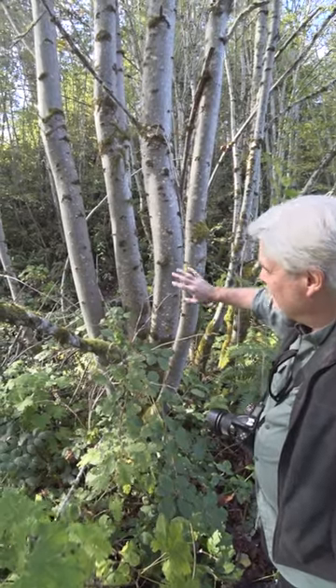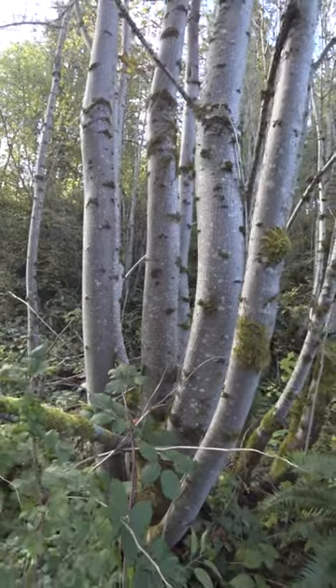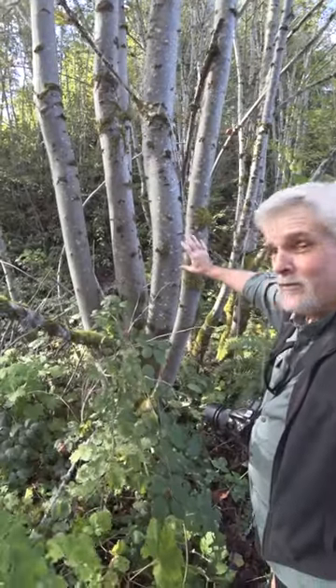I'm really attracted to the light bark, the contrast, and the side light on these trees. The texture of the bark with these little patches of moss. See you next time.